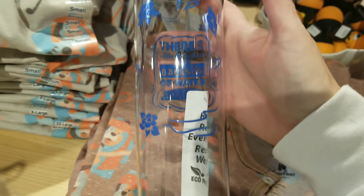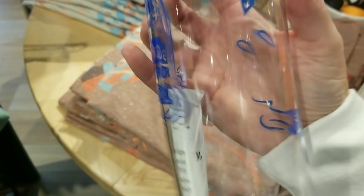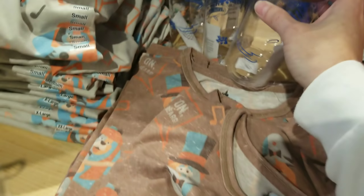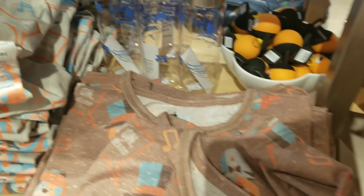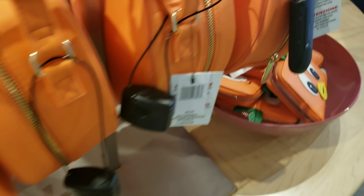There it is, ladies and gentlemen — the 'Backside of Water'! That's so cute — I've never seen that one before. And then they have the Orange Bird display, which most of this merchandise I have actually seen before here at the store.